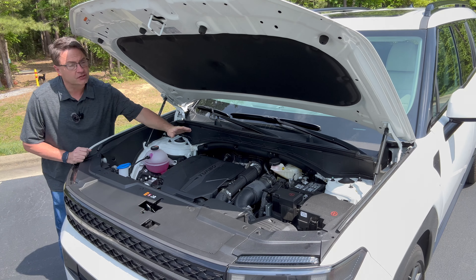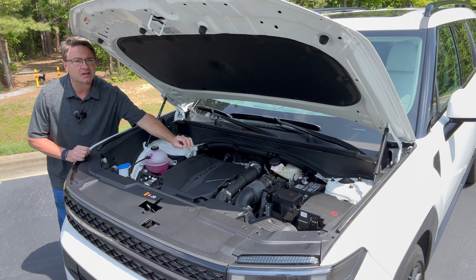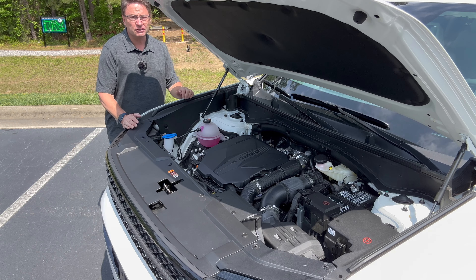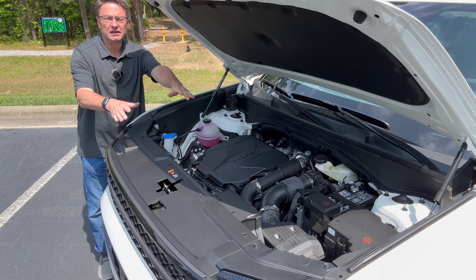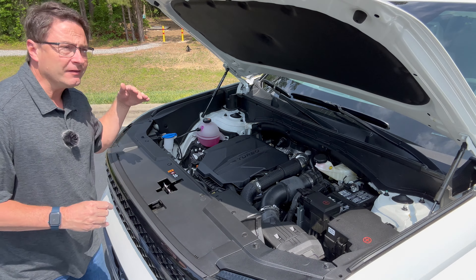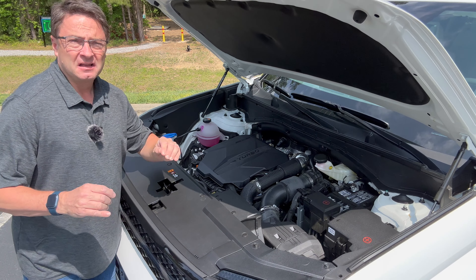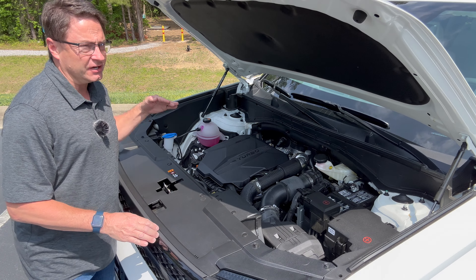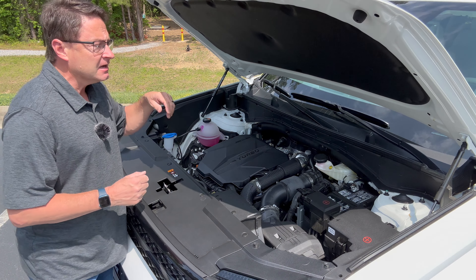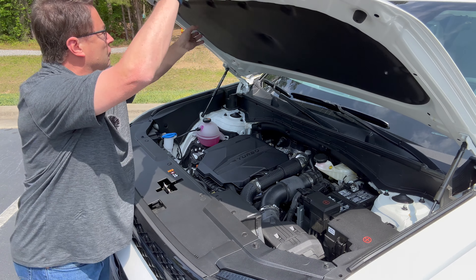Performance fast facts: 2.5-liter turbocharged engine, 277 horsepower, 311 pound-feet of torque, eight-speed dual-clutch transmission. It has McPherson struts in the front, multi-link suspension in the back. Driving it on city streets, it has better acceleration than I might have imagined. It gets up to cruising speed really quickly — I'd imagine it does the same on the highway. Lots of soundproofing here.